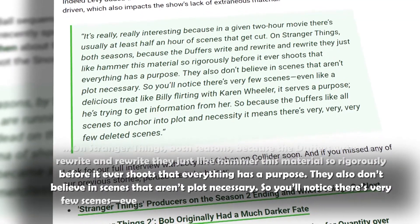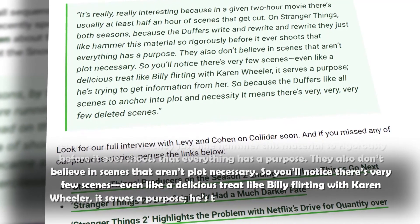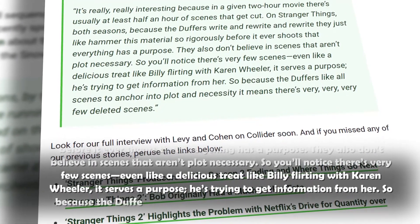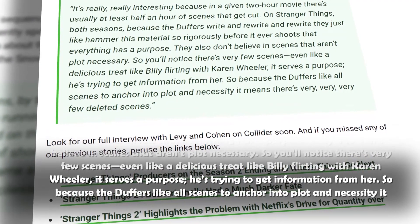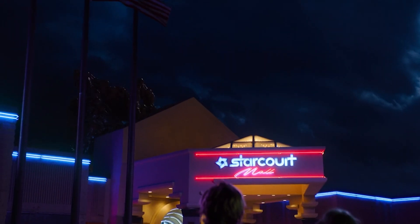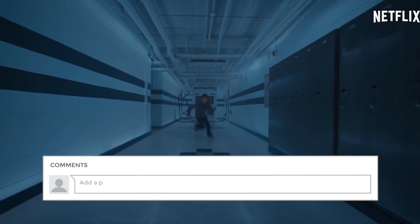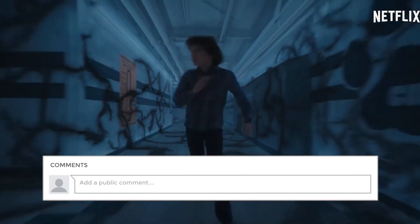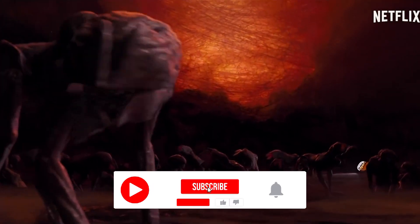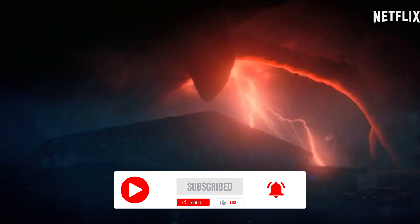You'll notice there are very few scenes that don't anchor into plot and necessity — even a delicious treat like Billy flirting with Karen Wheeler serves a purpose: he's trying to get information from her. So because the Duffers require all scenes to anchor into plot, there are very, very few deleted scenes. Were you shocked to see your favorite show without its iconic CGI effects? Which creature is your favorite? Let us know in the comments below. Thank you for watching — if you liked the video, hit the like button, and if you're new to the channel, subscribe and hit the notification bell so you never miss out on our exciting videos.